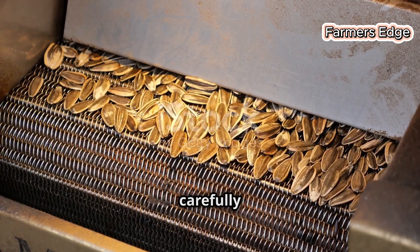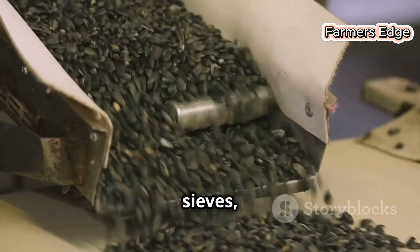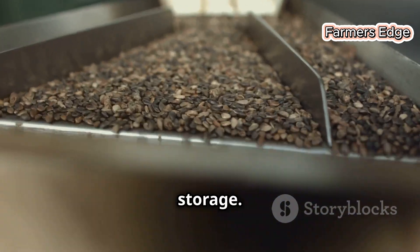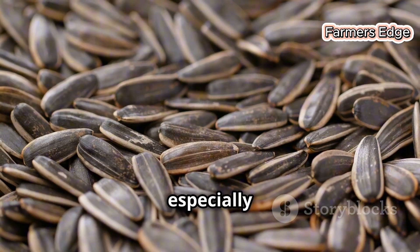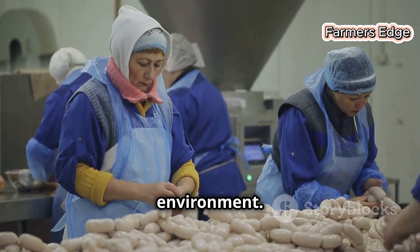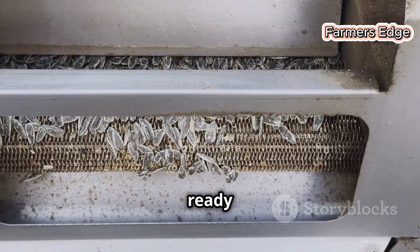After being unloaded from the trucks, the seeds are carefully cleaned to remove any foreign materials like dust, flower petals or leaves. This initial cleaning process is essential for ensuring the purity of the final product, with a series of conveyors and sieves working in concert to separate the sunflower seeds from any unwanted debris. Cleaning helps reduce moisture content, preventing spoilage and ensuring the longevity of the seeds during storage. It also minimises potential losses by eliminating materials that could attract pests or promote mould growth, and reduces fire hazard risks. Air currents lift away lighter debris, while magnets attract any metal fragments, leaving the clean seeds ready for the next stage.